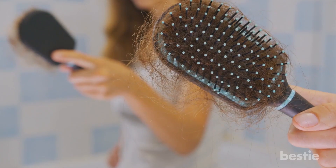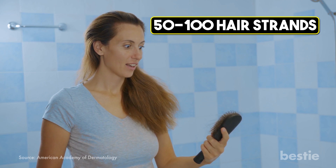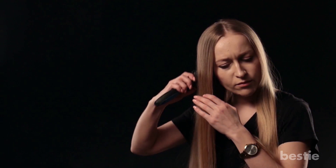Hair fall is a problem that many people have faced. Finding precious tresses all over the comb and floor can be heartbreaking. While losing about 50 to 100 hair strands every day is normal, it can be cause for concern if it does exceed that. Hi viewers, and welcome back to Bestie.